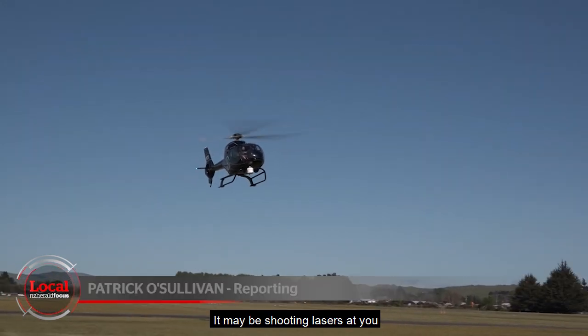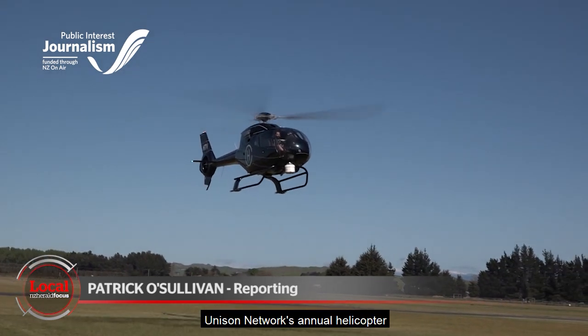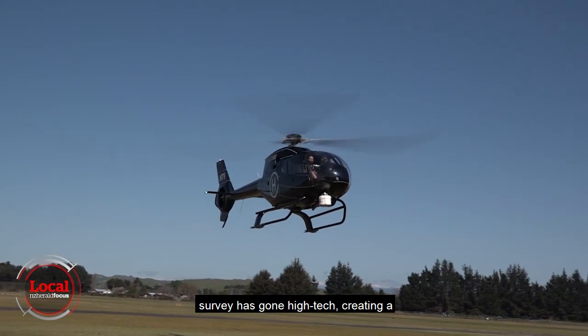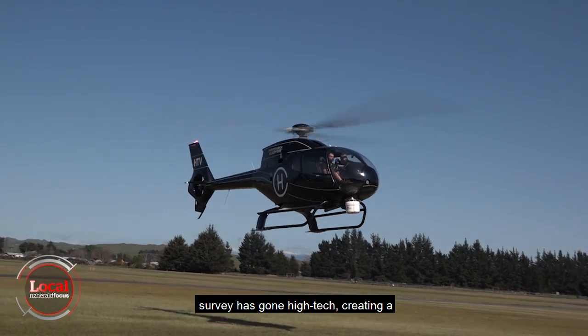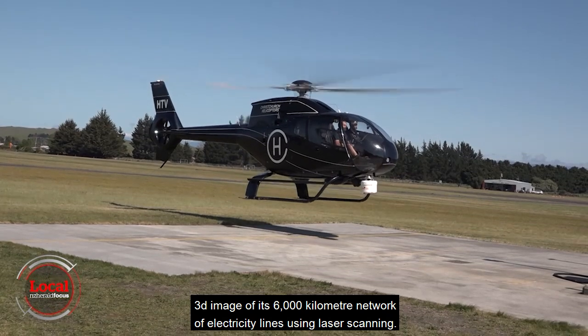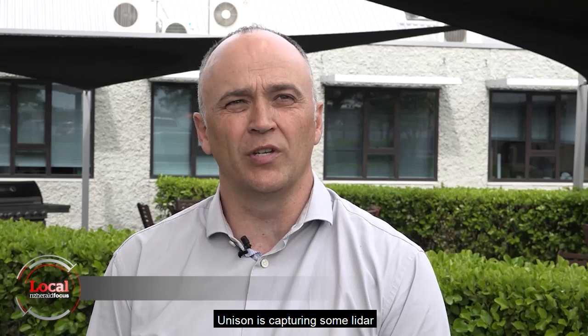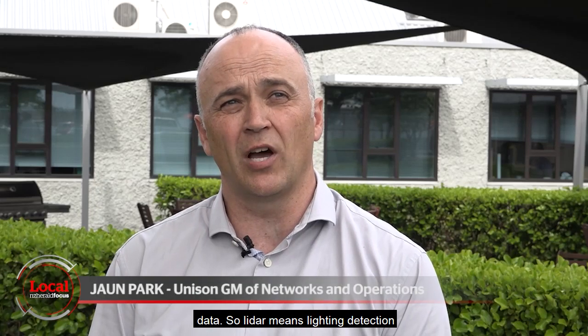It may be shooting lasers at you, but it's also saving you money. Unison Network's annual helicopter survey has gone high-tech, creating a 3D image of its 6,000-kilometre network of electricity lines using laser scanning. Unison is capturing some LiDAR data.